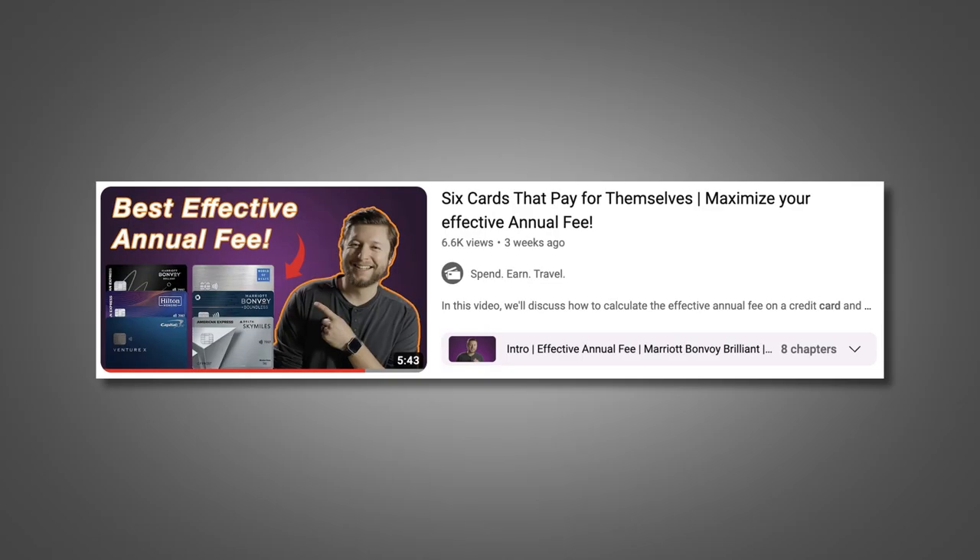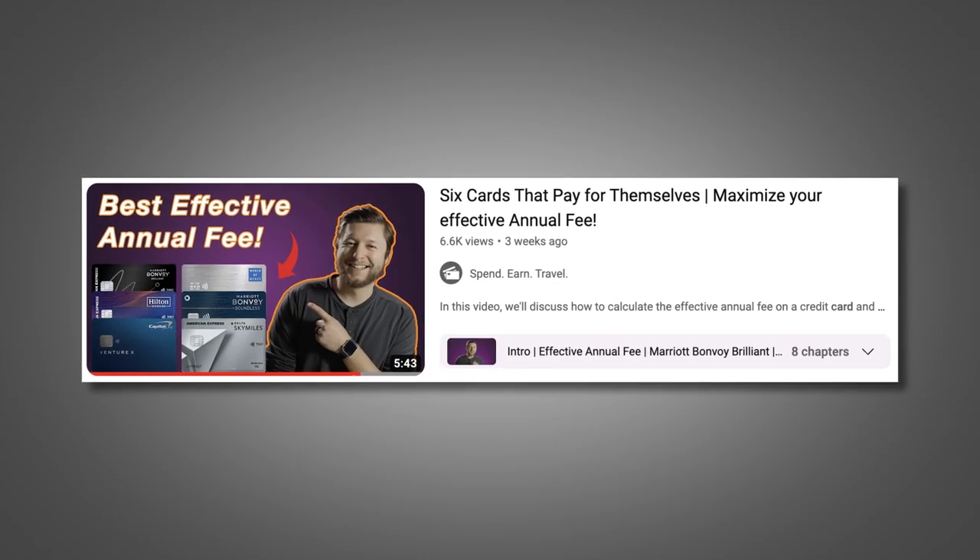But is it worth the $695 annual fee? Well, let's walk through the credits and benefits that this card offers. After we do that, we can take a look at how to calculate the effective annual fee to see how much this card will actually cost us after we factor in the credits. Also, if you're interested in learning about six credit cards that offer a $0 or better effective annual fee, I made a video on this a few weeks ago and I'll link that down below.